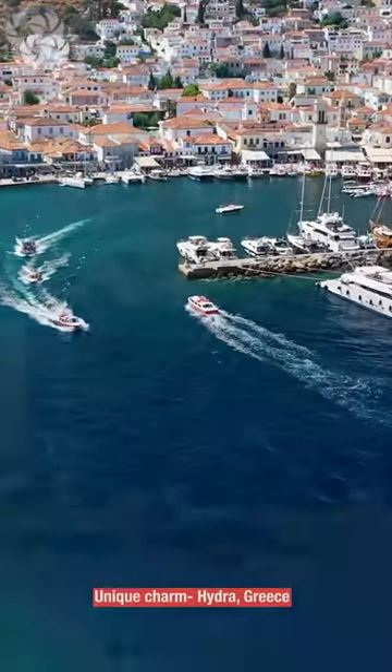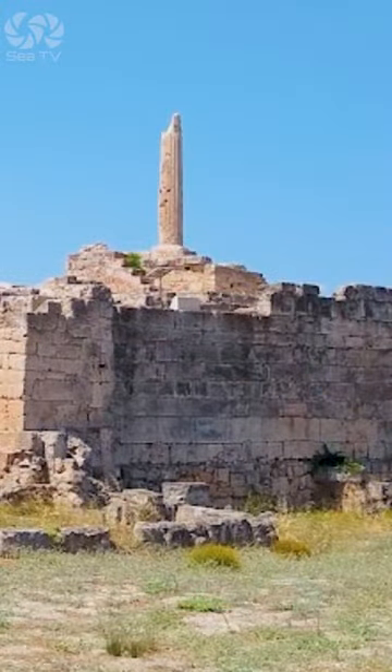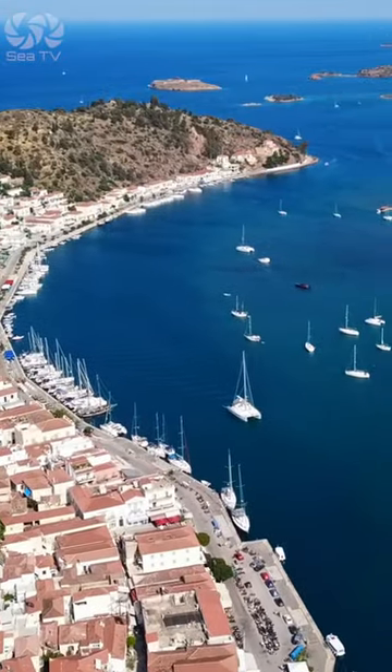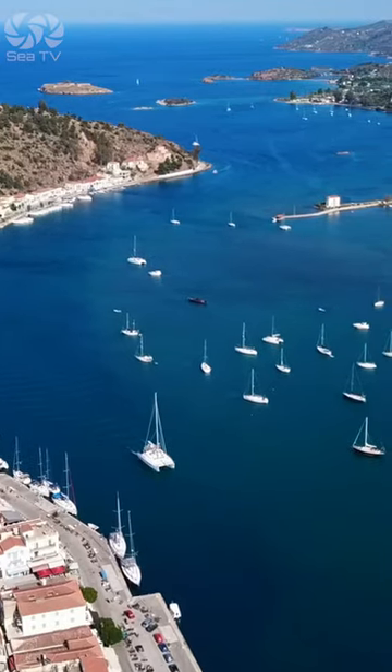While sailing in the Saronic Gulf, don't miss the chance to visit the ancient temple of Aphaya on the island of Aegina. The charming town of Poros also boasts a range of cultural attractions.